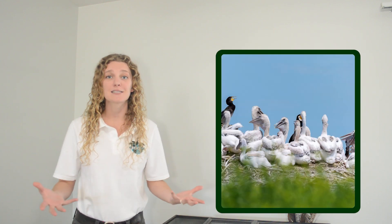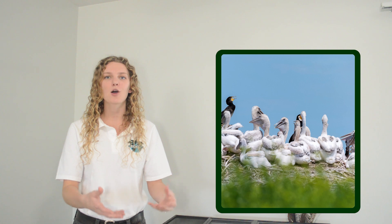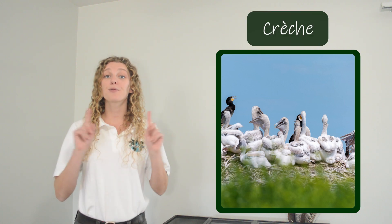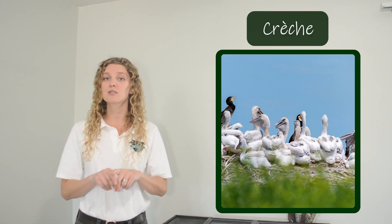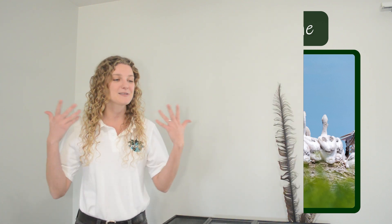As the pelican chicks get older, they are often cared for as a group, kind of like pelican daycare. They form a group of chicks called a crèche. They are protected by all of the adults, but they are only fed by their own parents. After about three months, the pelicans are big enough and strong enough to be a little bit independent, go hunting for fish on their own, and they can live to be 25 years old in the wild.